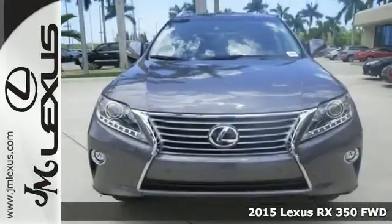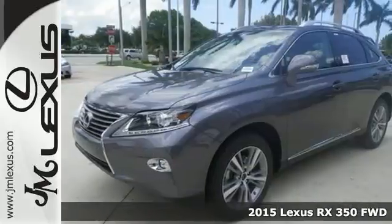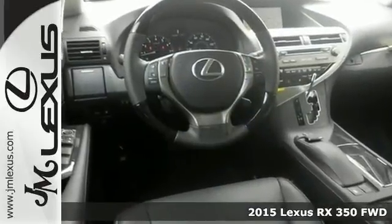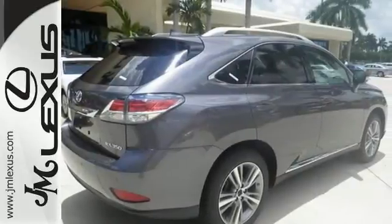Here's a nice 2015 Lexus RX 350. It has dual zone climate control and Bluetooth wireless. Add to that the comfort package, navigation system, and heated mirrors.